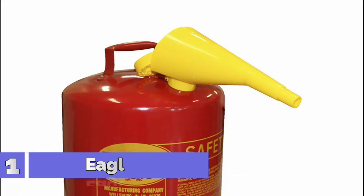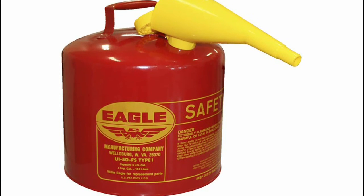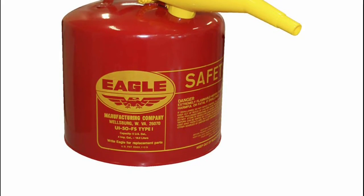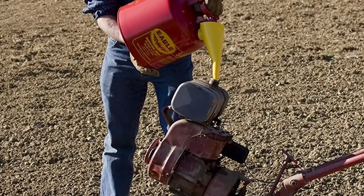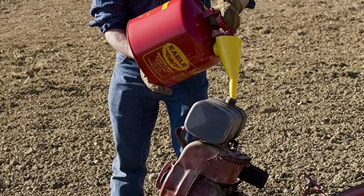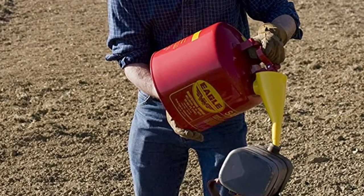Number 1: Eagle UI50FS — this product adds great value, is highly durable, and very easy to use. This product is manufactured in the USA. 5-Gallon Gasoline Safety Can with Poly Yellow Funnel. 100% leak-tested, UL and ULK listed, and FM approved.